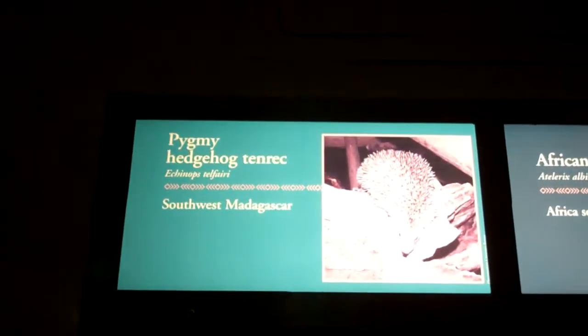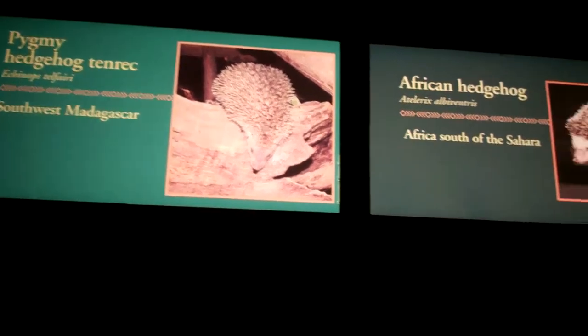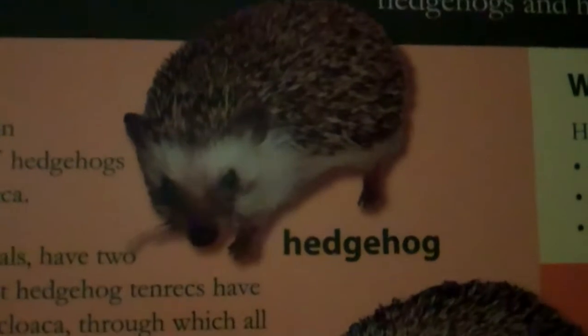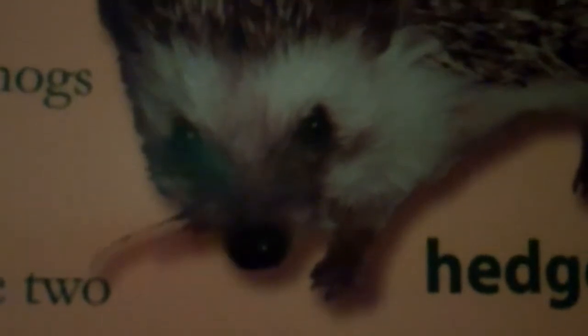Alright, here we have the Pygmy Hedgehog Tenrec, and we have the African Hedgehog that looks like a fatter version of the Tenrec, but it looks the same to me. So there's a better picture, and there's the cute Tenrec. Look at the face — looks like a little raccoon face there.